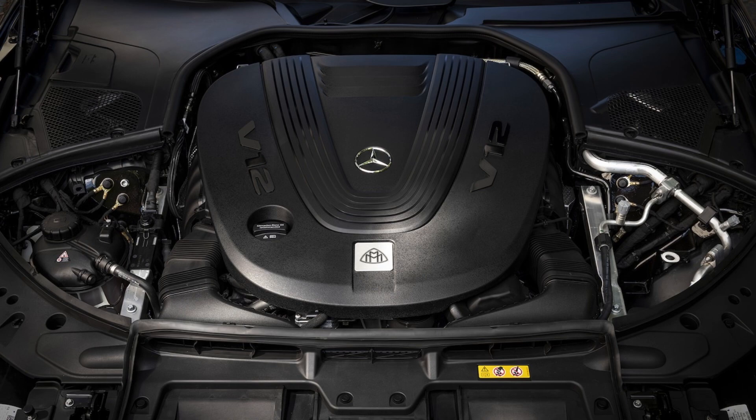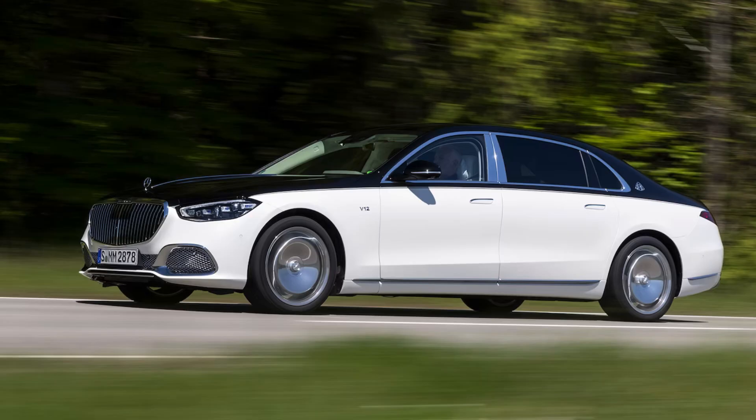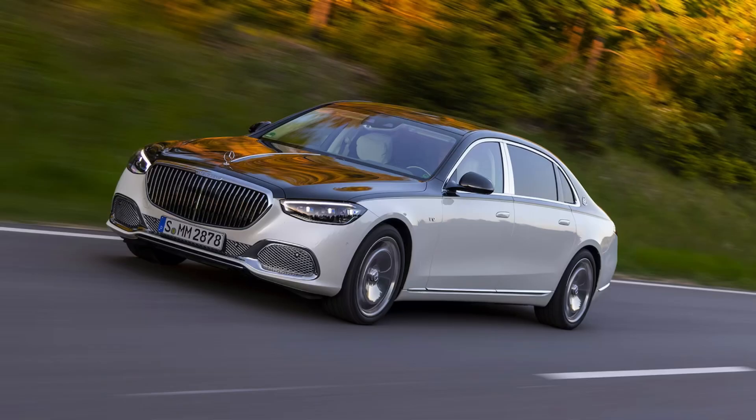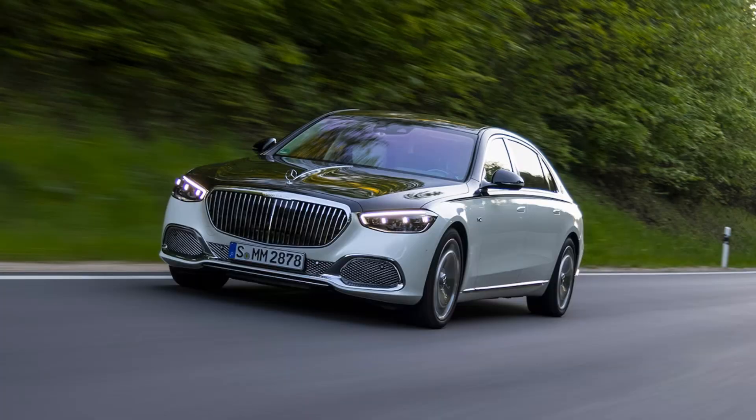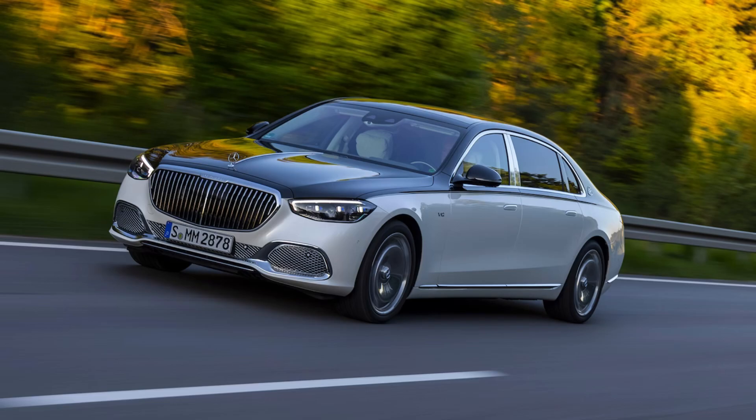Under the hood, you'll find a choice of two powerful engines. The S580 comes with a 496-horsepower V8, while the S680 gets a monstrous 621-horsepower V12. Both engines are mated to a 9-speed automatic transmission and all-wheel drive, making the S680 a surprisingly agile car for its size.